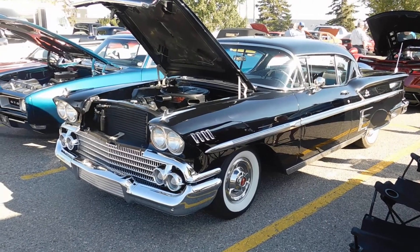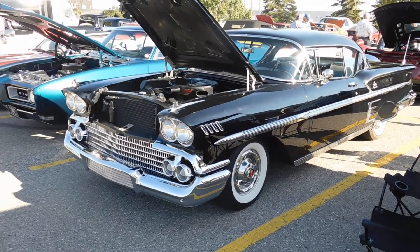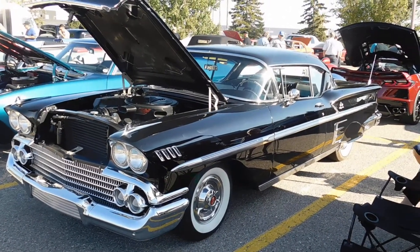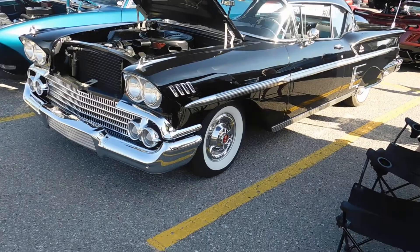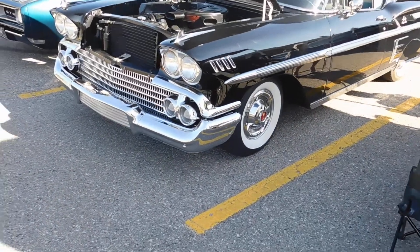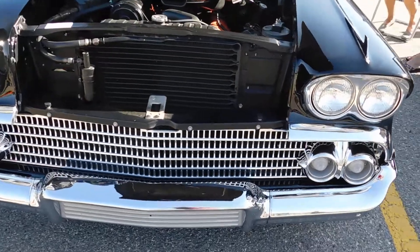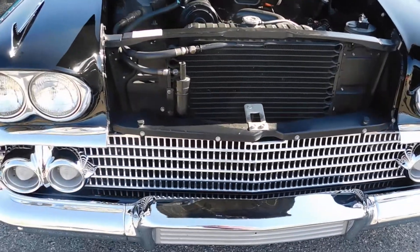This is a 1958 Chevy Impala. It's a beautiful, gorgeous all-black car, got the spinner hubcaps on it, got the four headlights and the four parking lights below.